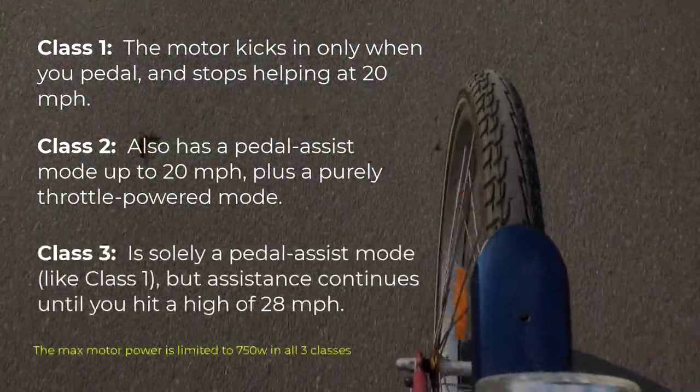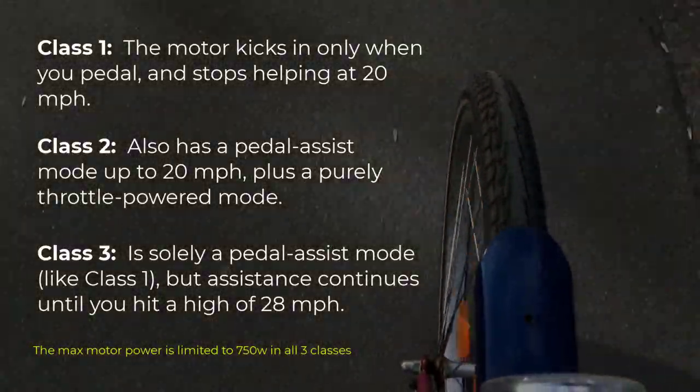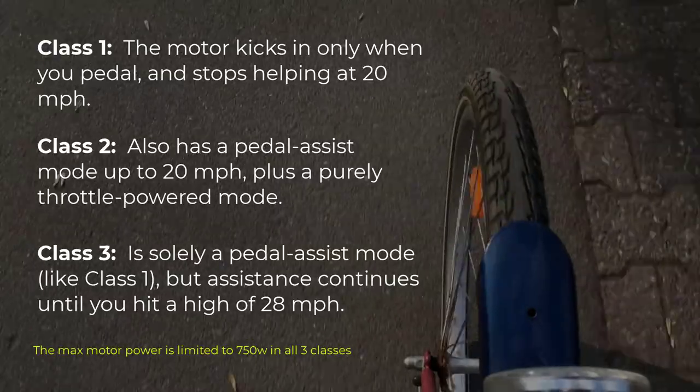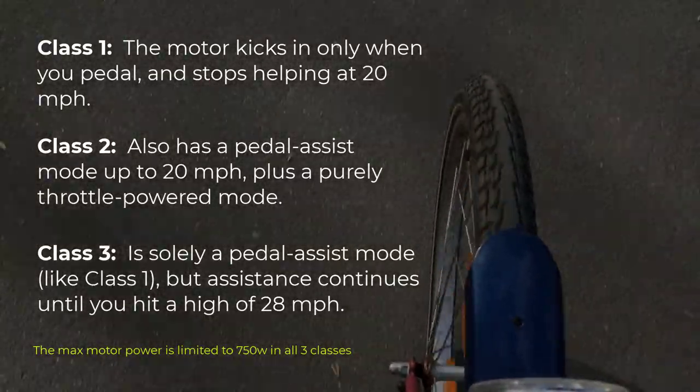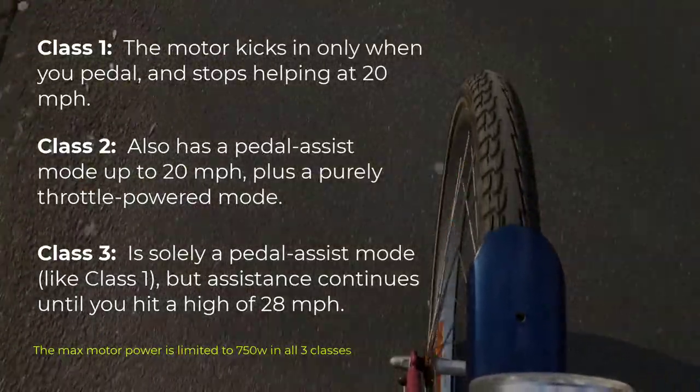Class 3 e-bikes are popular with commuters and errand runners. Compared to class 1 bikes they're faster, more powerful, and of course cost more. The payoff with the added performance is that you can keep up with traffic better, and they also climb better and handle heavier loads.